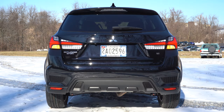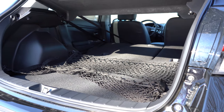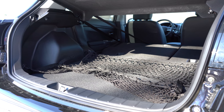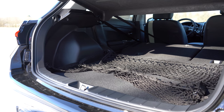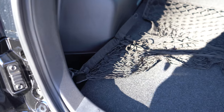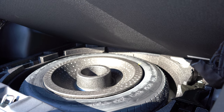The Outlander Sport has a manual liftgate for all trim levels. Once opened, cargo capacity comes in at 21.7 cubic feet behind the second row; fold the rear seats down and that bumps up to 49.5 cubic feet. There's cargo lighting, a cargo cover that comes standard, cargo tie-down anchors, and several grocery bag hooks that can also hold cargo nets — we actually have two cargo nets back there. You'll also find indented storage on both sides, and under the cargo floor there's a spare tire, which I personally prefer over fix-a-flat.